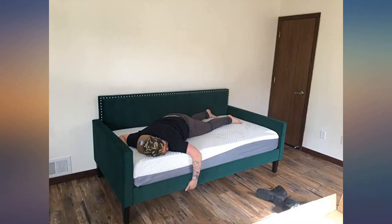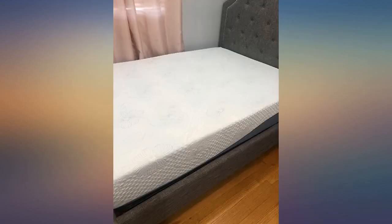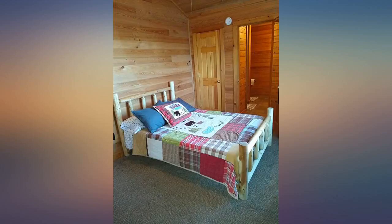I cannot believe how nice this mattress is for the price. I'm in love with it. Don't think twice about this one.